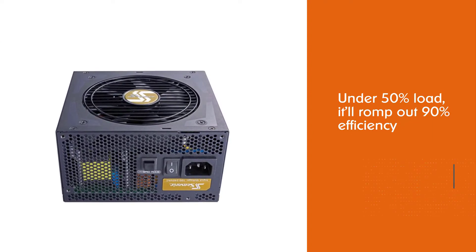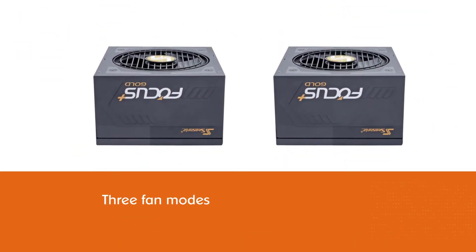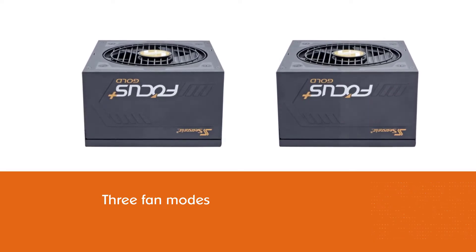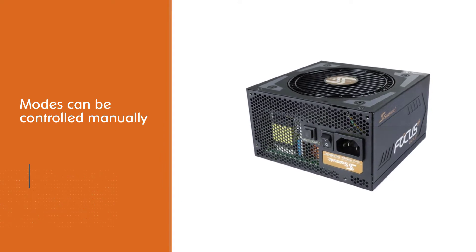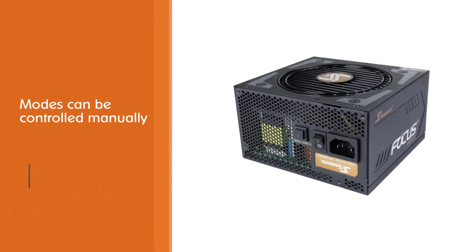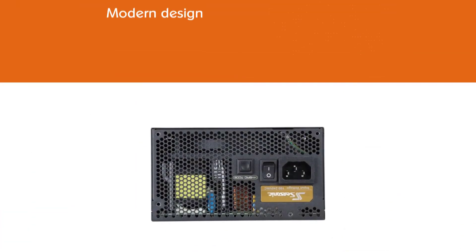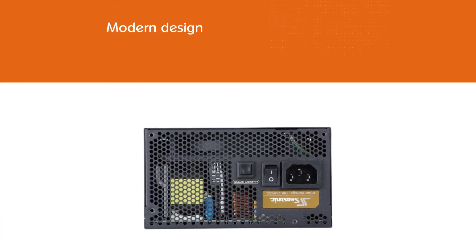Under 50% load it'll put out 90% efficiency. The three fan modes — fanless, silent, and cooling — didn't give us the silence we've come to enjoy with some pricier PSUs. The fan modes can be controlled manually by a button close to the power button. The result is the solid Focus Plus series, which implements modern design and shows outstanding electrical performance.